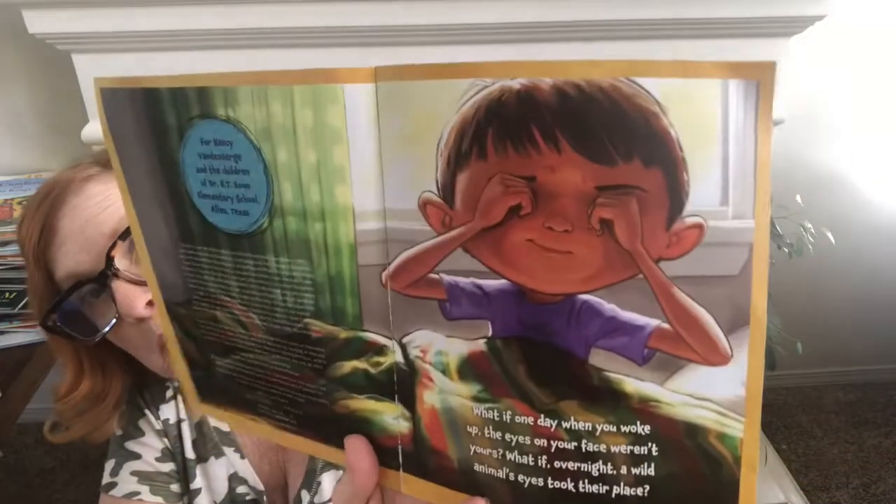What if one day when you woke up, the eyes on your face weren't yours? What if overnight a wild animal's eyes took their place? Be kind of fun to write about.